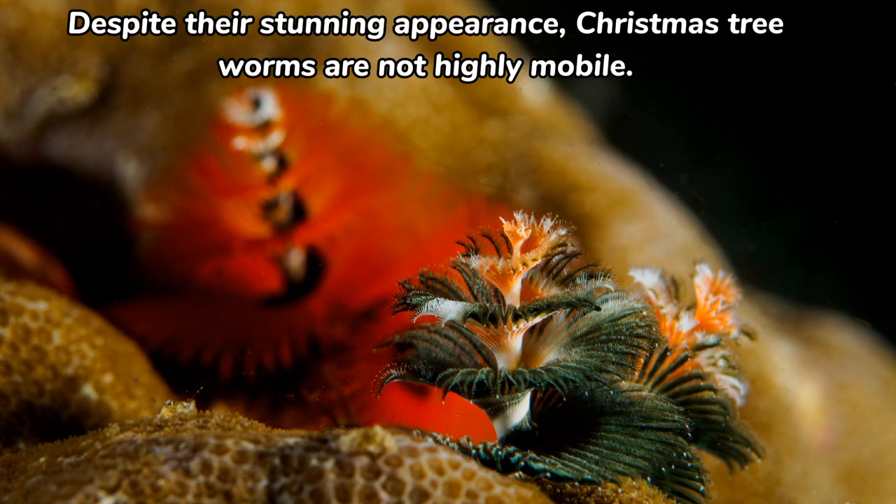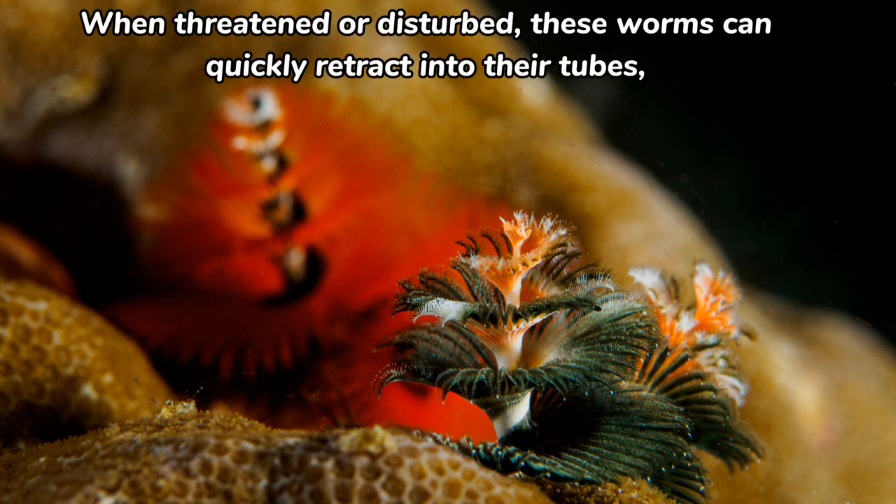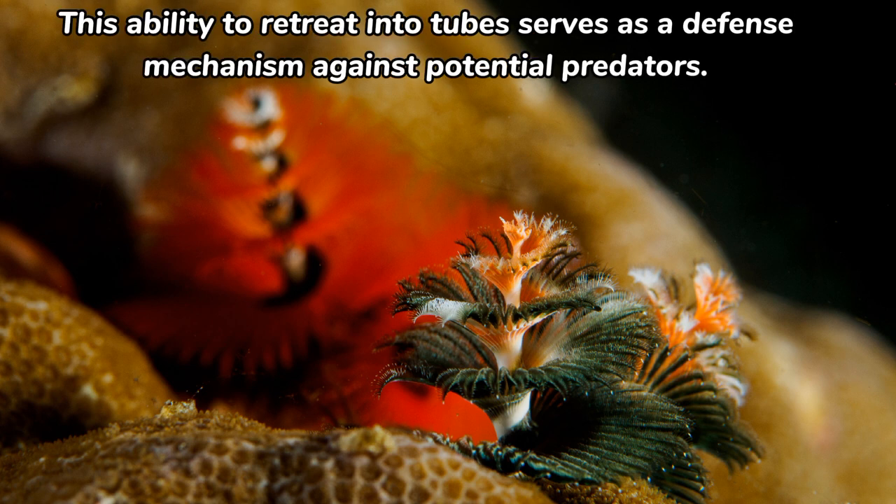Despite their stunning appearance, Christmas tree worms are not highly mobile. They remain anchored within their tubes, which they secrete using calcium carbonate. When threatened or disturbed, these worms can quickly retract into their tubes, closing off their vibrant radioles and effectively disappearing from view. This ability to retreat into their tubes serves as a defense mechanism against potential predators.